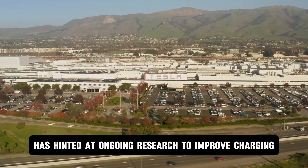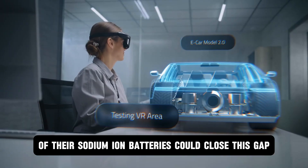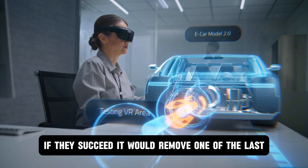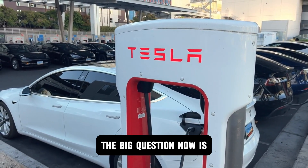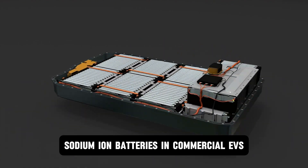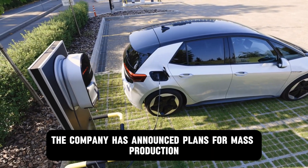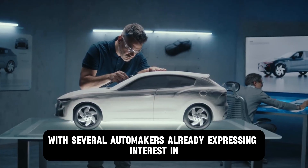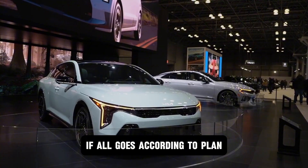CL has hinted at ongoing research to improve charging speeds, suggesting that future iterations of their sodium ion batteries could close this gap. If they succeed, it would remove one of the last remaining hurdles to widespread adoption. The big question now is how soon we can expect to see CL sodium ion batteries in commercial EVs. The company has announced plans for mass production within the next two years, with several automakers already expressing interest in integrating the technology into their upcoming models.